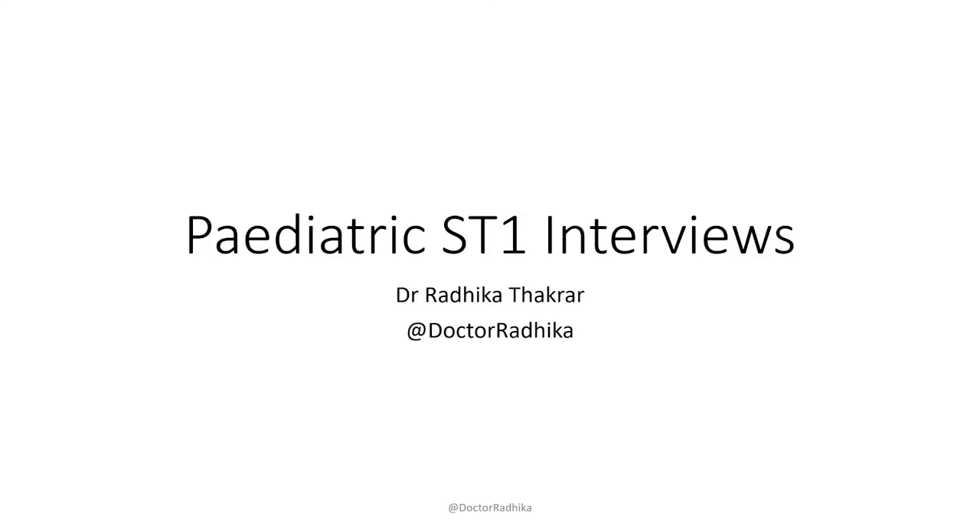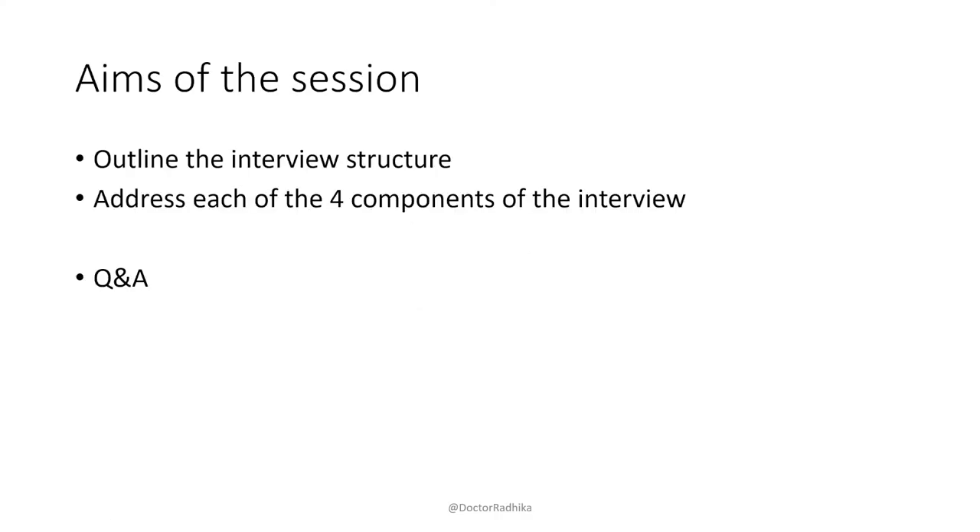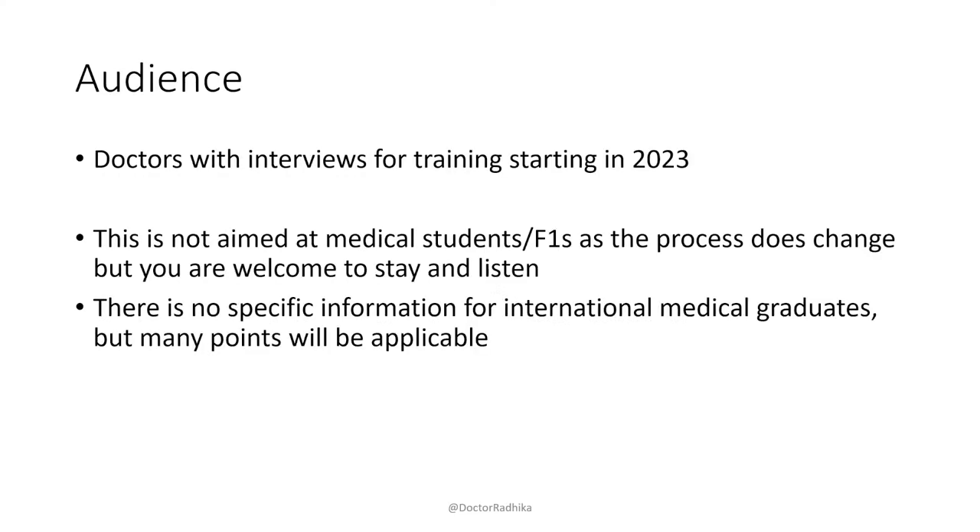I decided to do this webinar to help people. I wanted to do mocks, but I don't have the time at the moment to arrange mocks, so I thought this would be the next best thing. The aims of this session are to outline the interview structure and go through each of the four components of the interview, and then we can do a Q&A at the end.